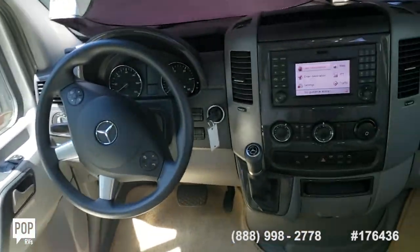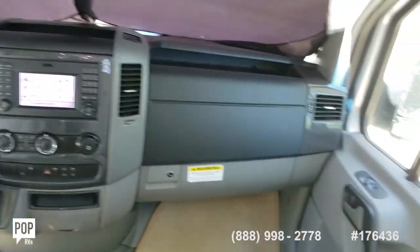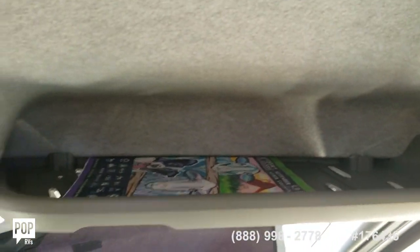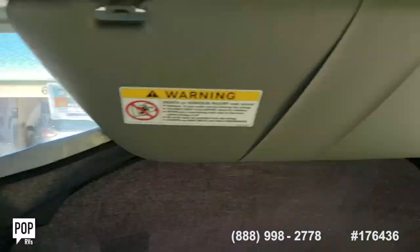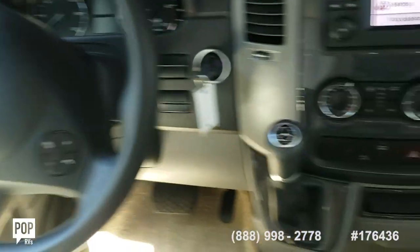This is the driver's cockpit area and the passenger side. You'll notice up here there's a place to put things — maps and such if you want to use maps. And then of course the fold-out sun visor so you don't have to deal with the sun. Full-on nav system, radio, and stereo system up front.